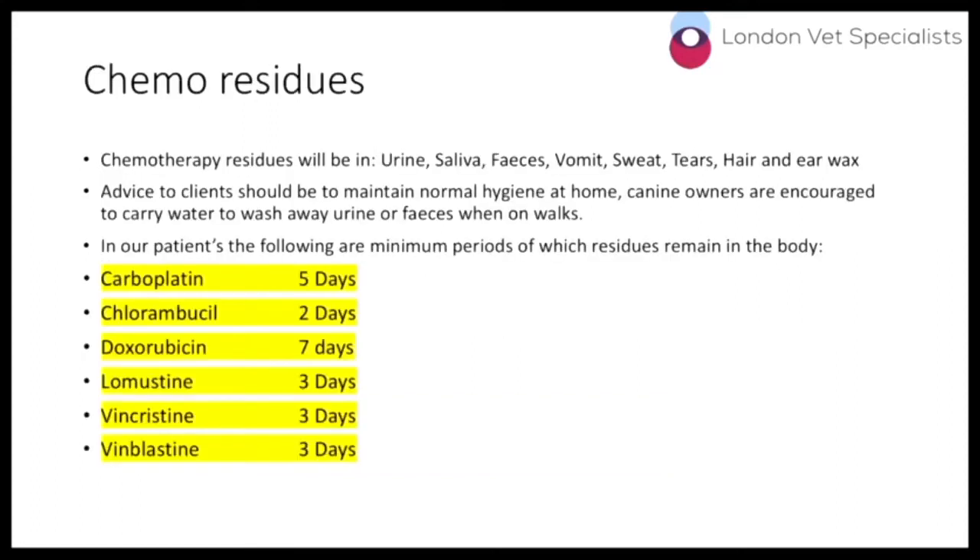Chemotherapy residue will be present in urine, saliva, faeces, vomit, sweat, tears, hair, and earwax. Our advice to clients is to maintain normal hygiene at home. Canine owners are encouraged to carry water to wash away urine and faeces when out walking. The minimum periods for which residues remain in the body are: carboplatin five days, chlorambucil two days, doxorubicin seven days, lomustine three days, and vincristine and vinblastine three days.